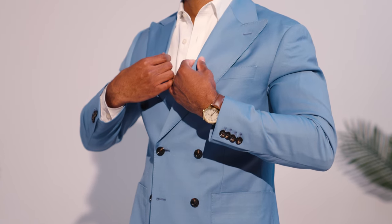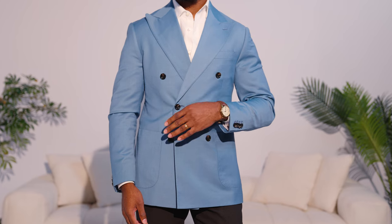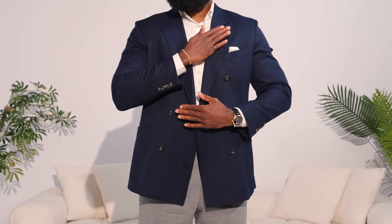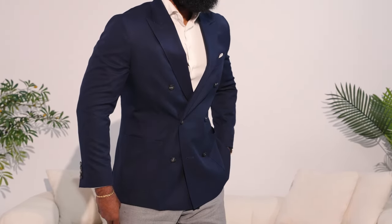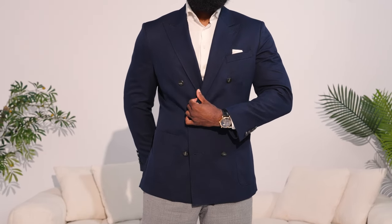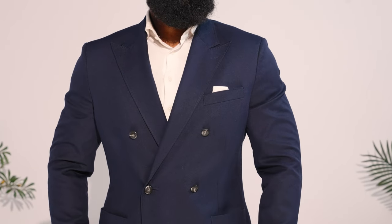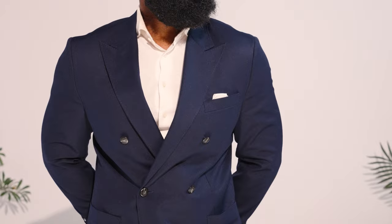If you're 5'10" with a slimmer build, you want a blazer that complements the slimmer build, and importantly it should have a slight taper at the waist to enhance your natural slimness. A single-breasted or double-breasted blazer can look good with this body type. If you're a guy with really broad shoulders giving you that V-taper, a double-breasted blazer is going to look the best on you — it accentuates the shoulders and chest, creating more of that V-taper silhouette. The additional fabric and buttons create a structured look that enhances your natural frame.